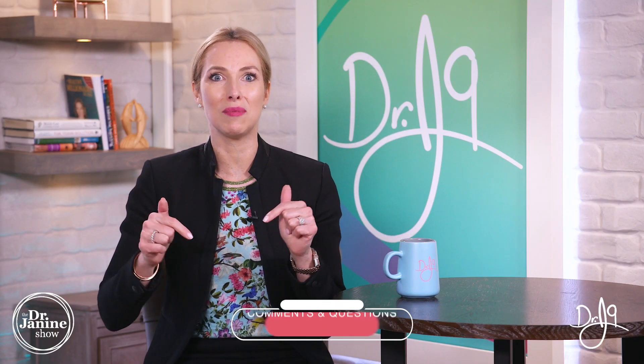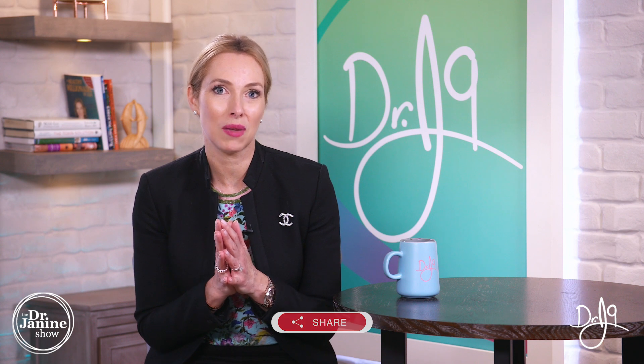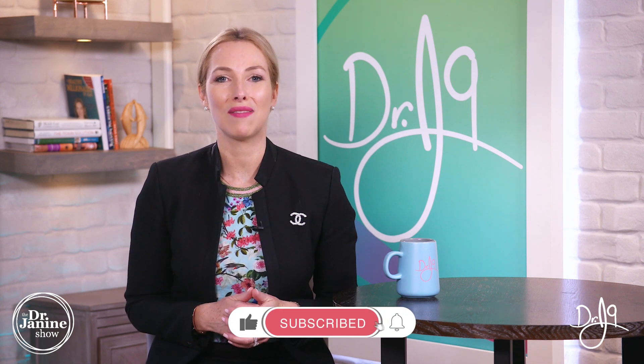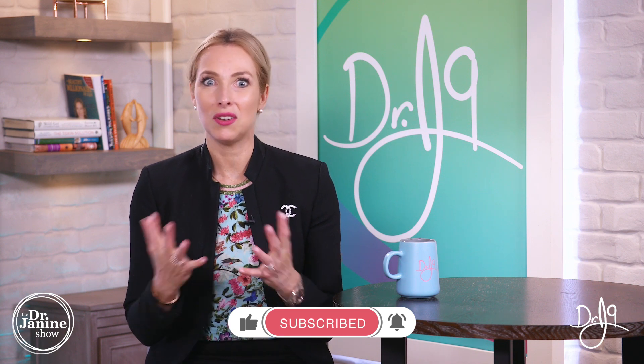Those were my nine tips on how to reverse leptin resistance. I hope you've learned something new — let me hear from you in the comments below, and please share this video with anyone who could benefit, because many people are suffering from leptin resistance without even knowing it. Give me a thumbs up, subscribe to my channel, and turn on post notifications so you always get my newest uploads, which happen every single day. Remember to always take good care of your health and do it naturally.